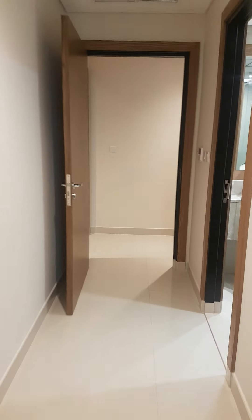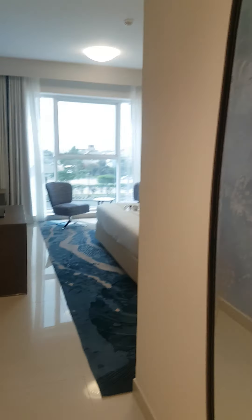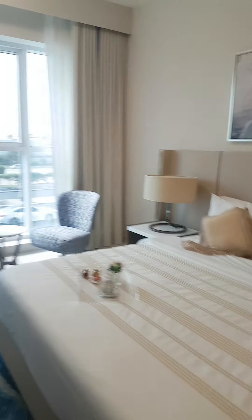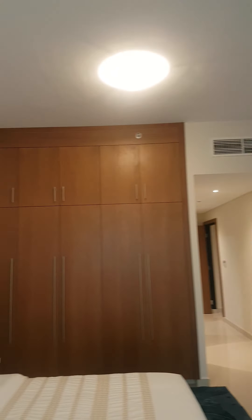Now we will be entering the master bedroom. It's a two bedroom, so this was the first bedroom and now we are entering the master bedroom. This is the bathroom for the master bedroom. Here you have a full size mirror. Here you don't get the balcony like you get in the common room. Again with the Burj Khalifa view. A mirror. A cupboard.